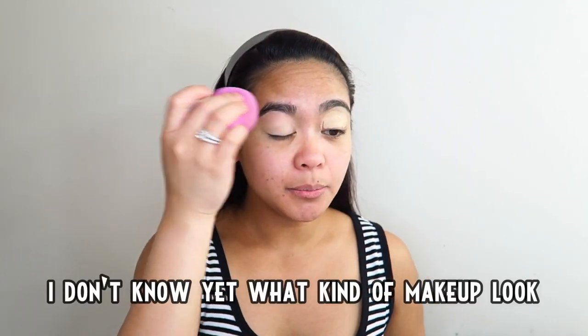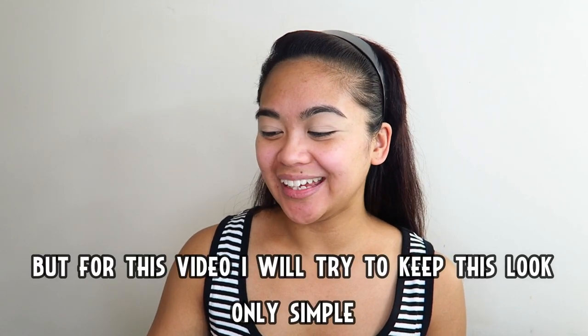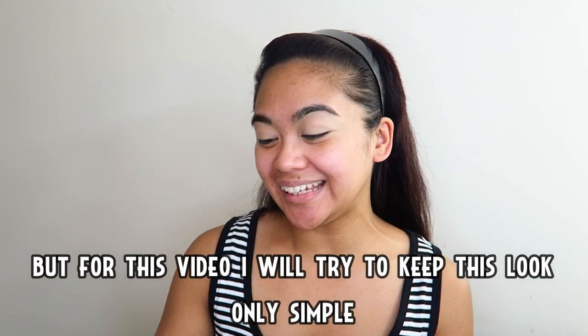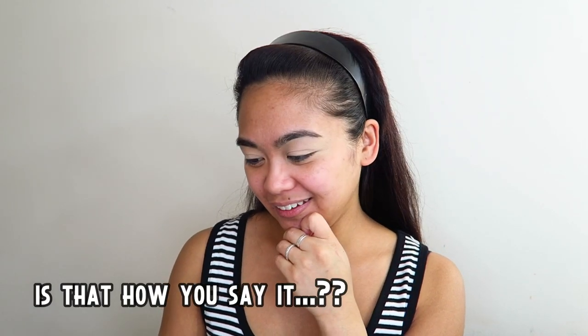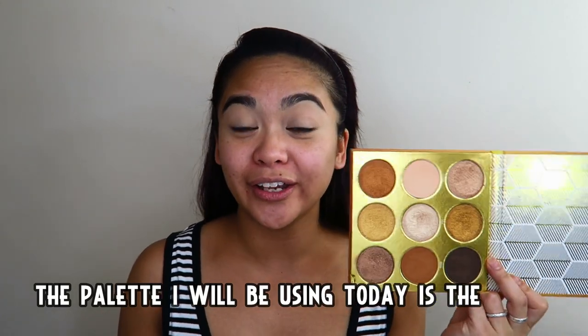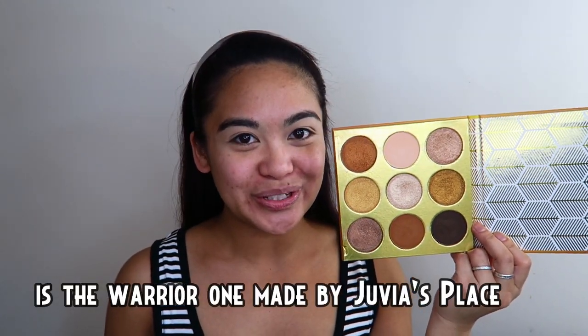Hindi ko pa alam kung anong itsurang makeup ang gusto kong gagawin ngayon, pero para sa video na ito ako ay panatilihin itong simple lang. Ganon ba sabihin? Ang eyeshadow palette na gagamitin ko ngayon ay yung Warrior One na ginawa ng Juvia's Place.